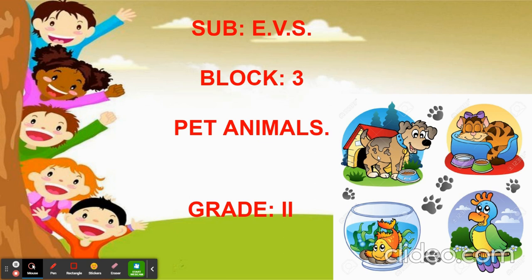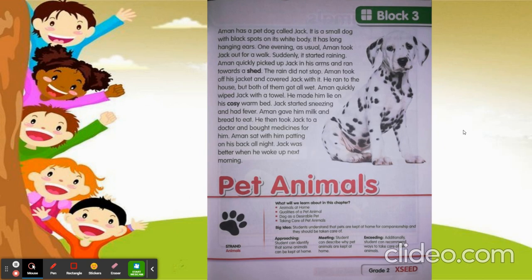Let's see — we all open the content book page number 21. Now, there is a small story about a pet animal. What is the pet animal here? It's a dog and the owner of the dog is Aman.